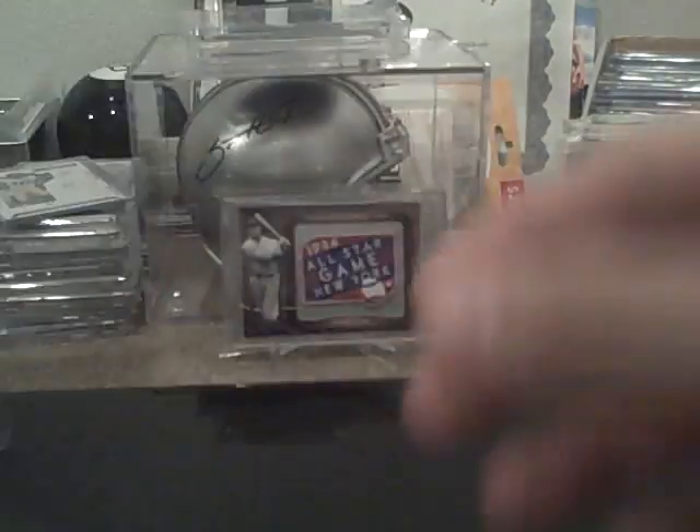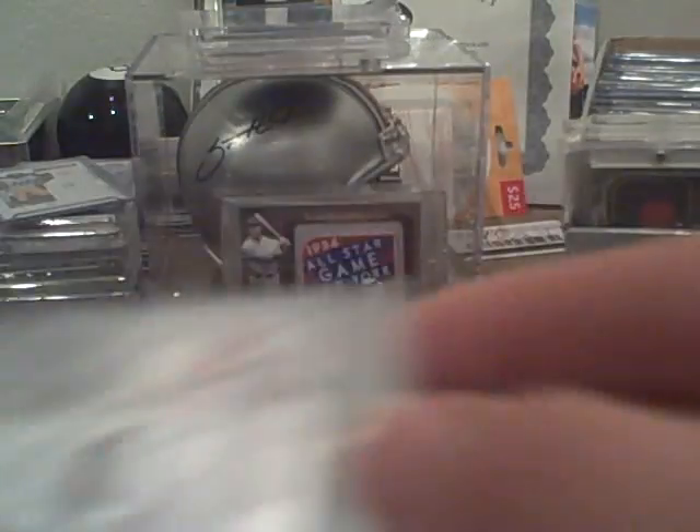I've got a Matt Forte three color patch, number 15 of 50. A Tom Brady three color patch, number 25. A Vladimir Guerrero three color patch, number 99.